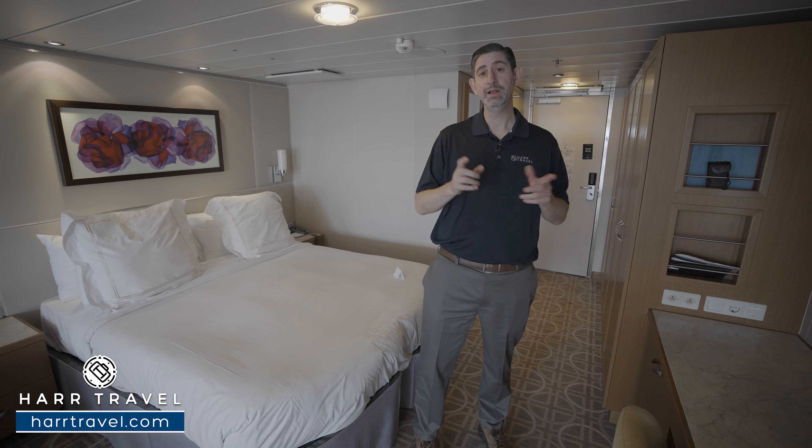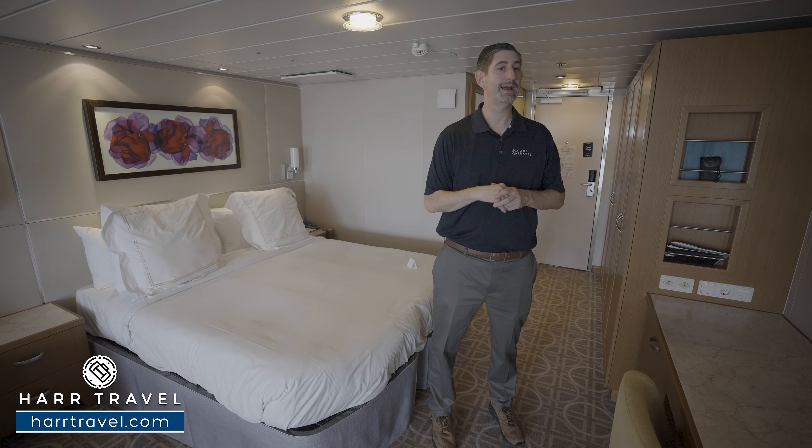I'll usually bring a battery backup as well — I can charge it during the day and put it on my nightstand at night to charge.